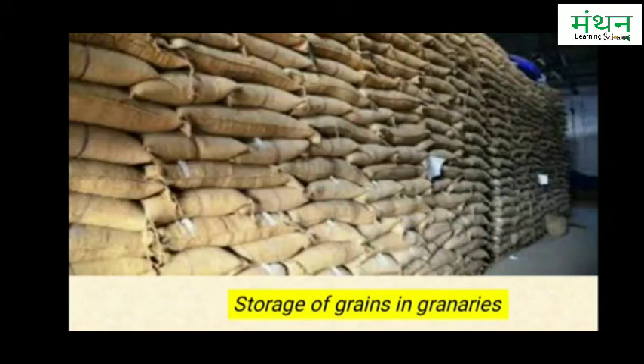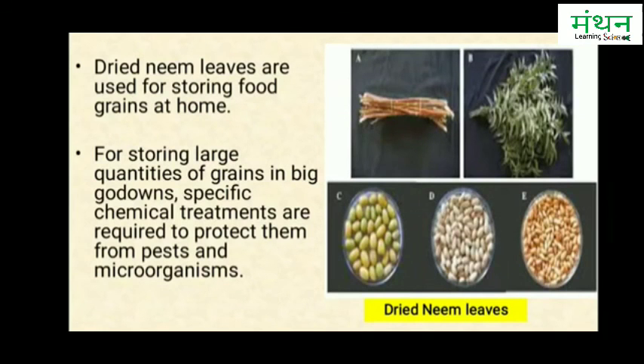Pesticide solutions are sprayed on the stacked gunny bags in the go-down from time to time to protect the grains from damage by pests during storage. Dried neem leaves are used for storing food grains at home, as they protect the stored food grains from pests such as insects and microorganisms.